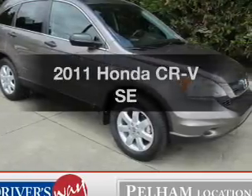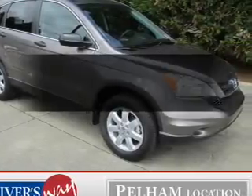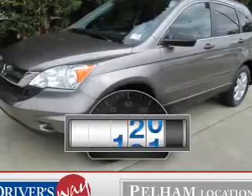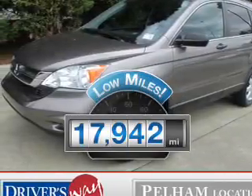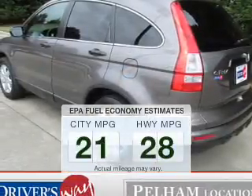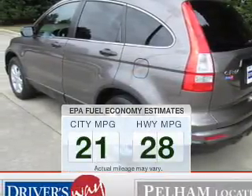Get noticed in this 2011 Honda CR-V. Travel the roads in style and comfort in this great vehicle. A low odometer reading makes this vehicle a great value at this price. In the city or on the highway, you'll spend less time at the pump with this fuel-efficient vehicle.